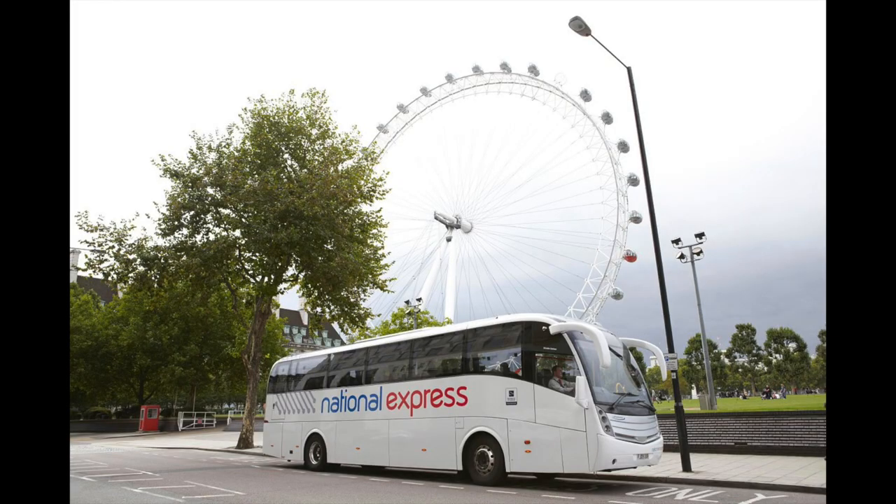This cruise was departing from Southampton, so we had to travel from London to Southampton. There are two different options: you can get the coach from London, or you can get the train. I had booked train tickets, but on the actual date that we were travelling, we found out that there was a train strike, so I had to order coach tickets to get us there.